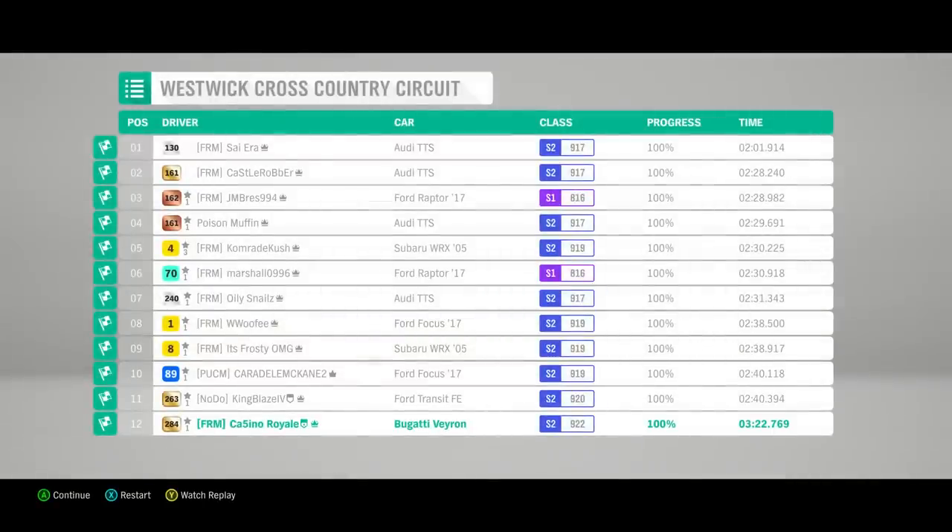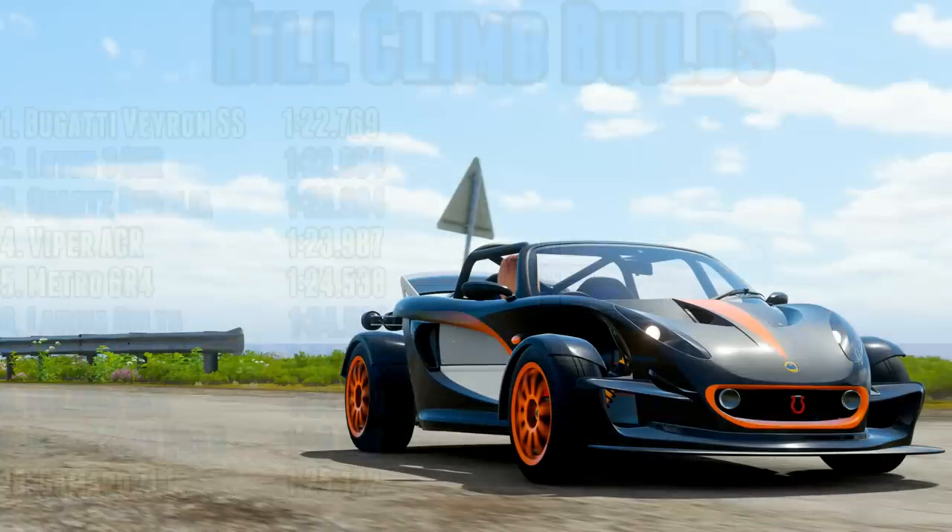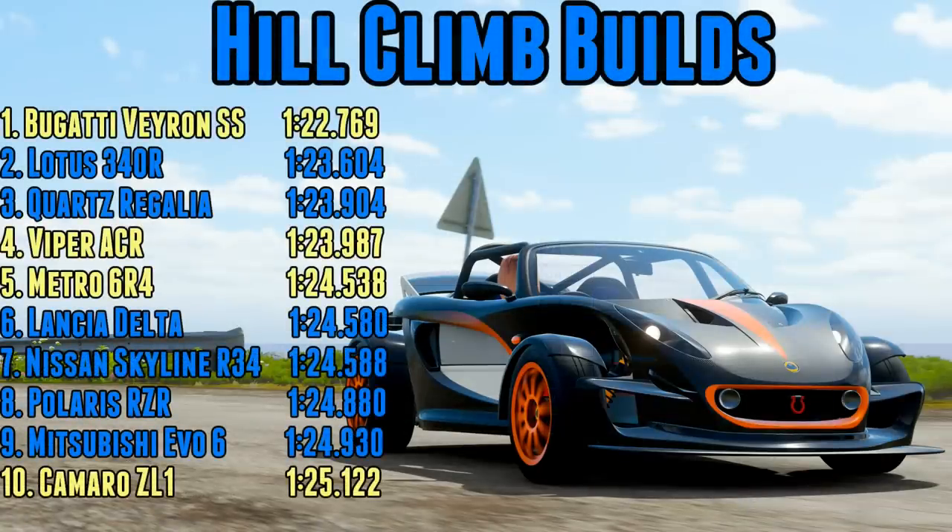Yes, S2 class aero can beat the 340r — but only just. A 122.7, which is just under a second faster than the 340r. We've had to go all the way to S2 class to beat the 340r by only nine-tenths of a second. Consider that the 340r beats the Metro by a similar margin — that Lotus is bloody fast.